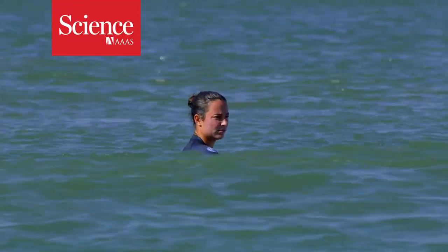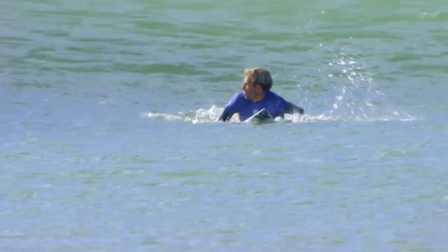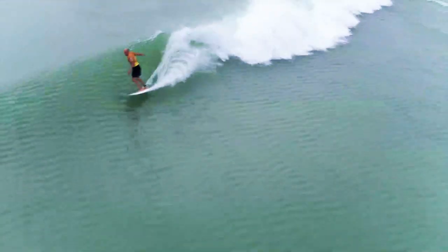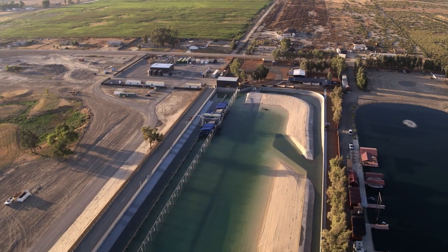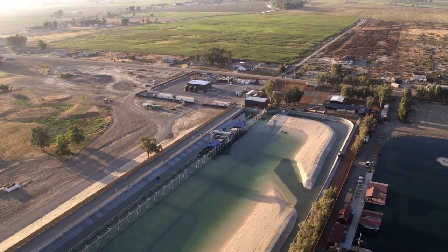Surfers travel to the most remote corners of the world to find the perfect wave. However rare and fleeting, when conditions are just right, the results are magic. But these waves weren't created by nature. They were made inside a wave pool in central California, nearly 200 kilometers from the Pacific Ocean.